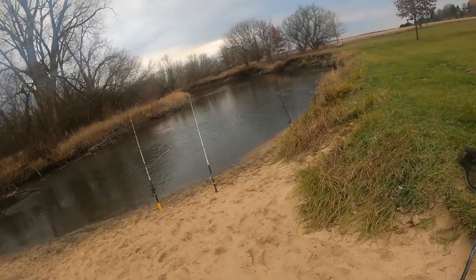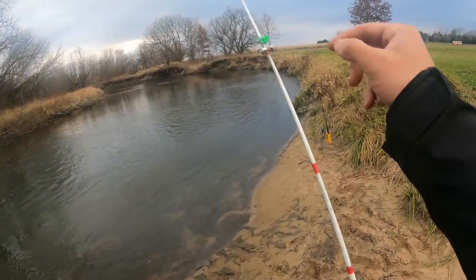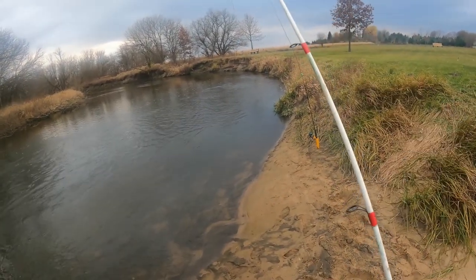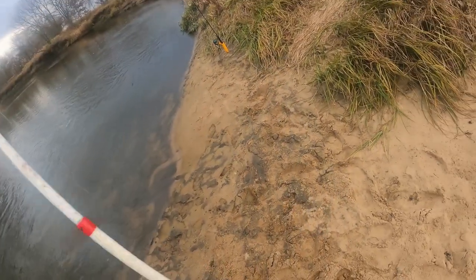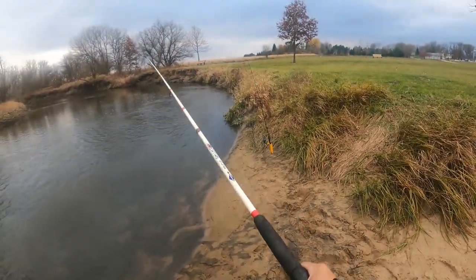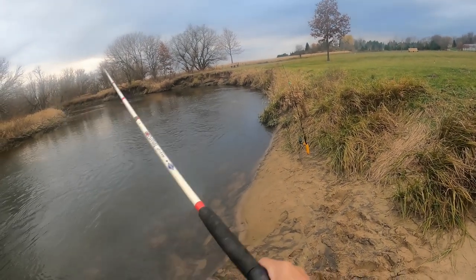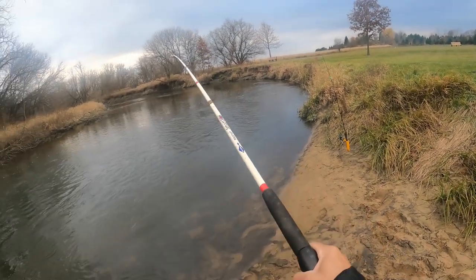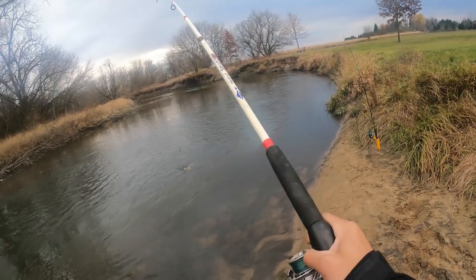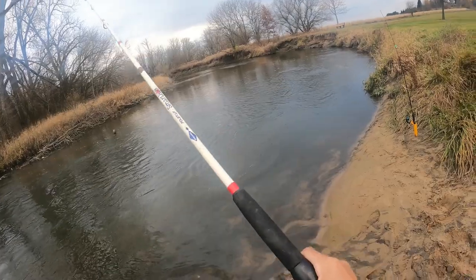That rod seems to be bending, and oh my gosh it's way over there — that's got to be a fish. It actually crossed my other rod, which also might have a fish. That's definitely a fish. Is that a sucker? It feels like one — way too heavy to be a trout. Oh no, it's a carp. Never mind, it was a carp.